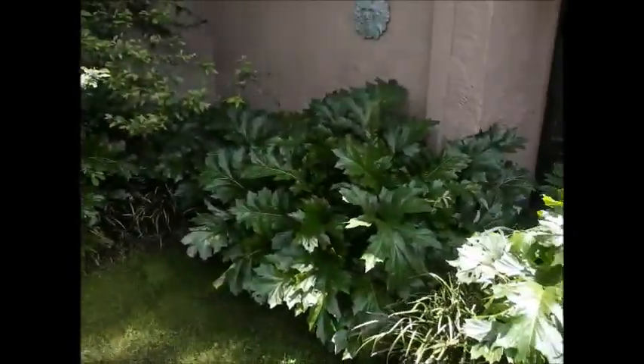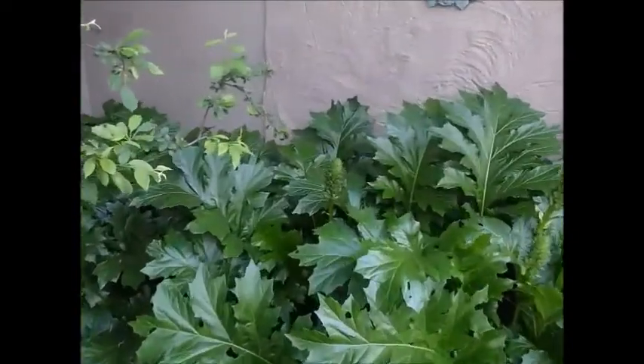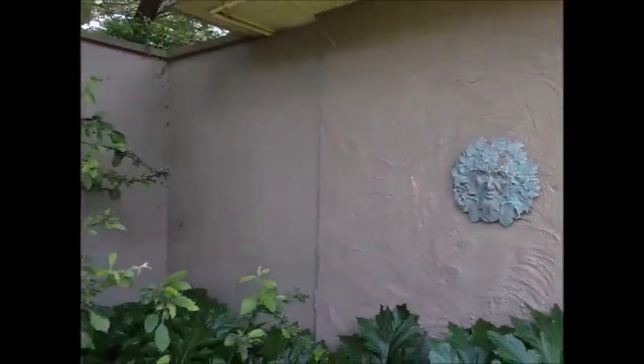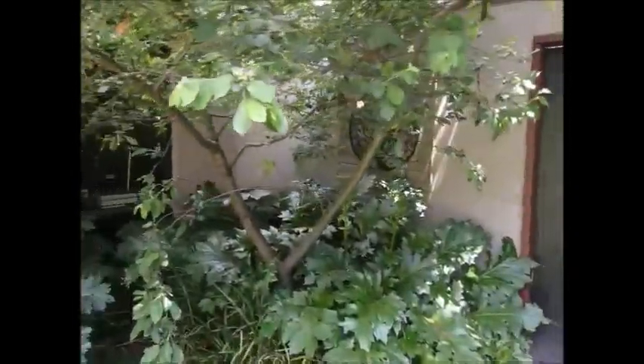We've got the acanthus growing here. They get wonderful flowers — they're coming out soon actually, as you can see the flower stalks there. And a green man — a bit of homage to English heritage. These crab apples are lovely as well.